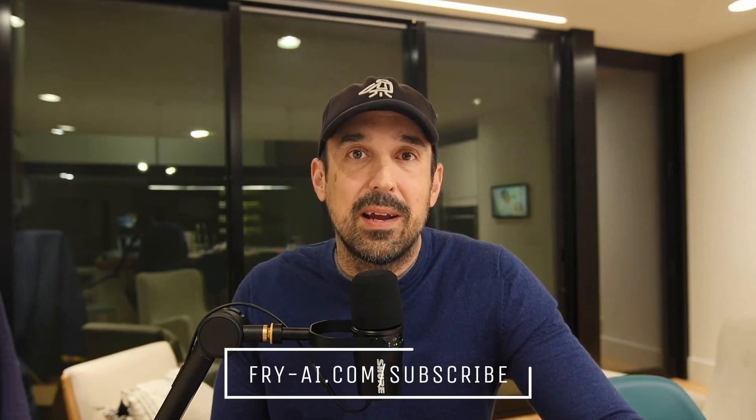That's it for tonight. If you found this video interesting, please subscribe to this YouTube channel and my free AI email newsletter at fry-ai.com/subscribe. Have a great night. This is Ryan signing out. Take care.